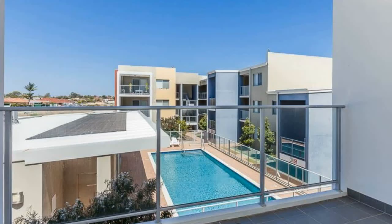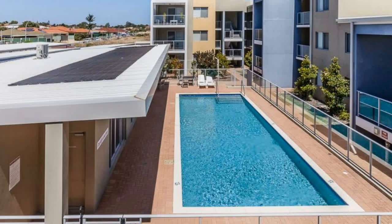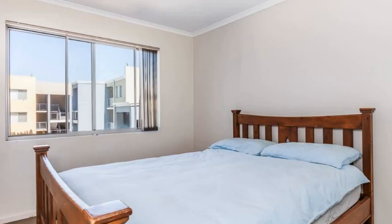Internal features: spacious open plan dining and living area leads to a balcony that overlooks the pool. Modern kitchen boasting quality appliances and ample benchtop and cupboard space. Stylish neutral decor and split reverse cycle air conditioning. Good size bedroom with mirrored built-ins.